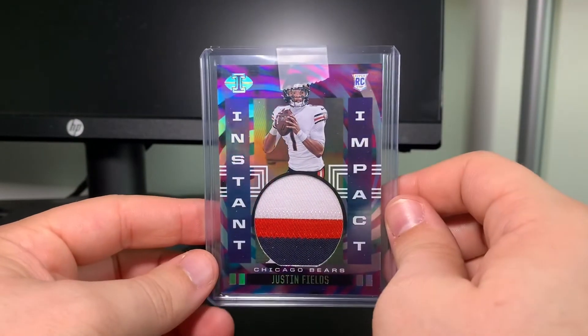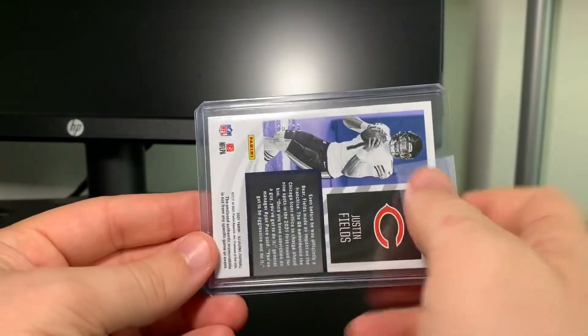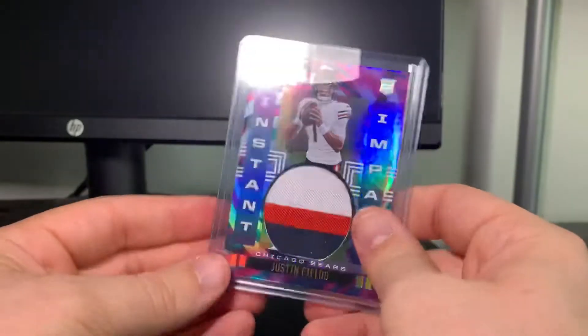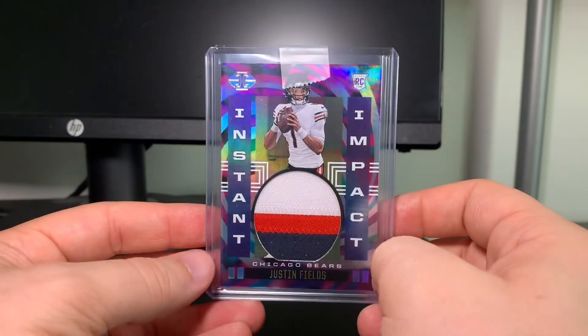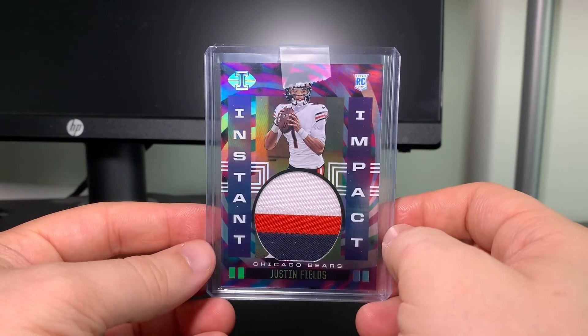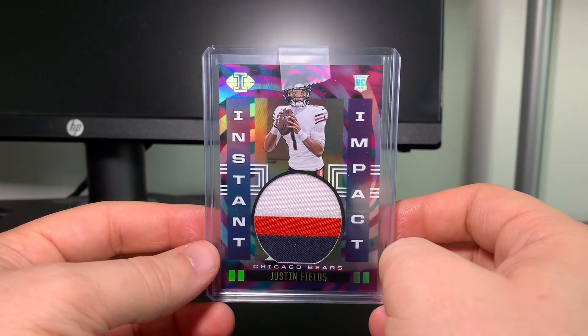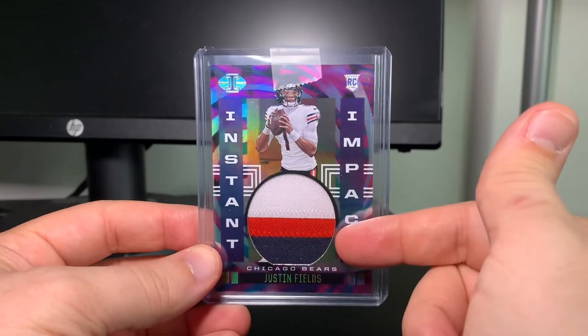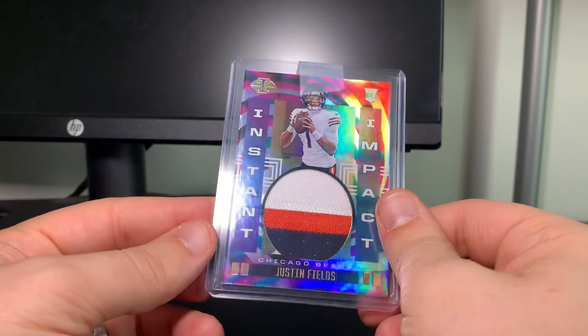I saw this on eBay and I sniped it — for 6 out of 25 to go for 30 bucks, when the one numbered out of 75 was at a higher bid, I feel like I made out like a bandit. I'm really hoping Fields turns into a major superstar because this is a sick, sick patch. Big ups to the seller for just a really smooth transaction.